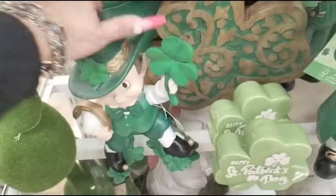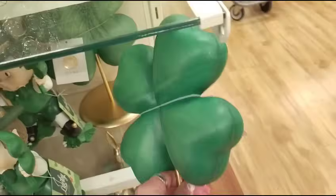I already showed you guys these — he is so adorable. I think I showed you guys this before. Martha Stewart — that's coming in at $12.99. It's actually not bad.